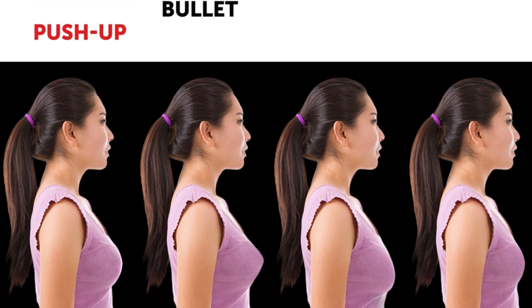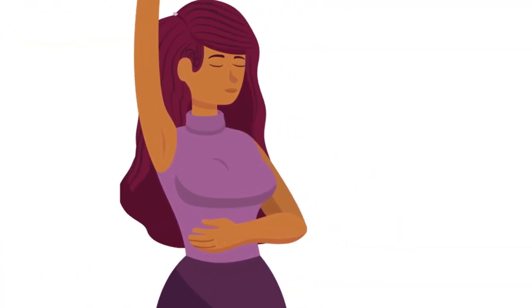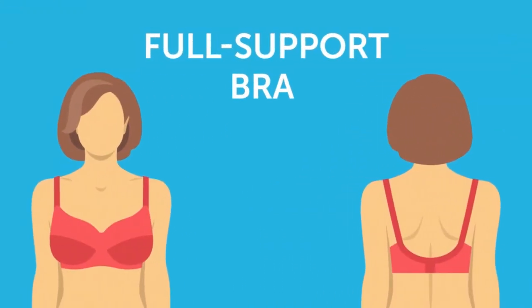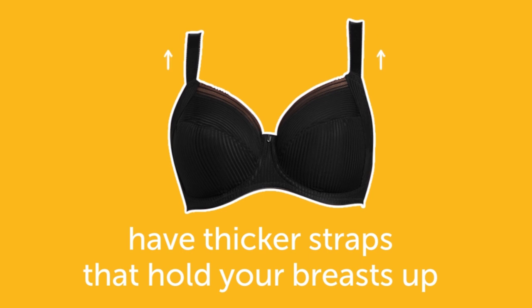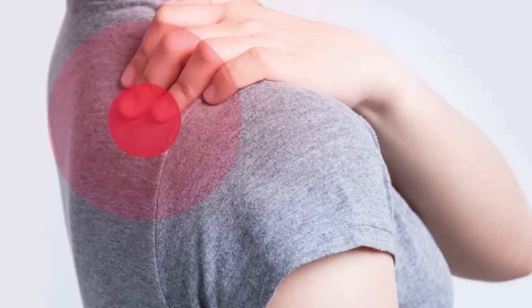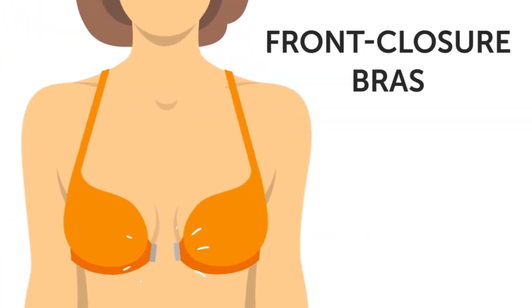Now that you know what bras are bad for you, it's time to get familiar with the kinds of bras you should be wearing. One: full support bras for larger-chested women. If you have a larger chest, good even support is key, so full support bras are the way to go. Not only do they cup you perfectly with minimal side spillage, they also have thicker straps that hold your breasts up. This takes the stress off your shoulders, neck, and back. These bras are great for everyday wear, especially under t-shirts.